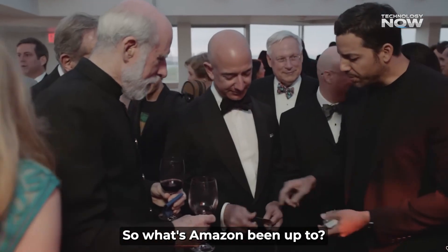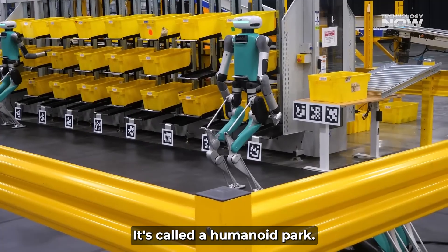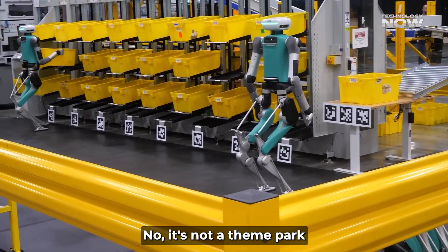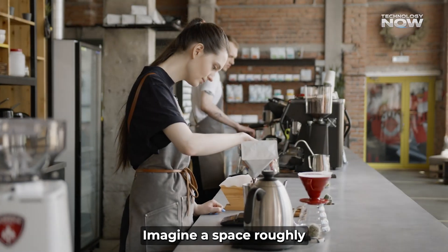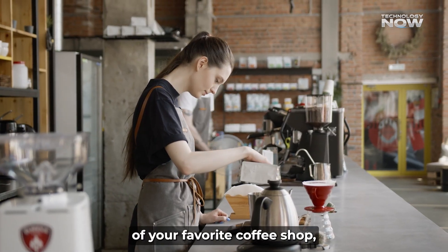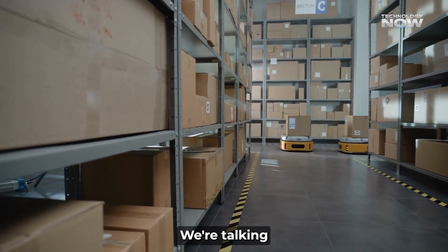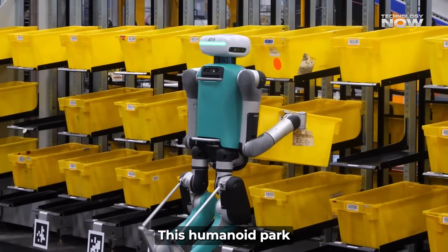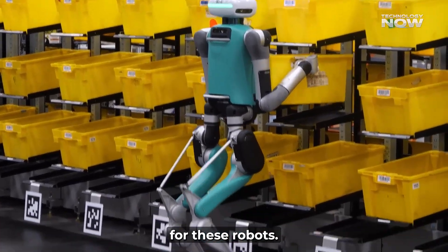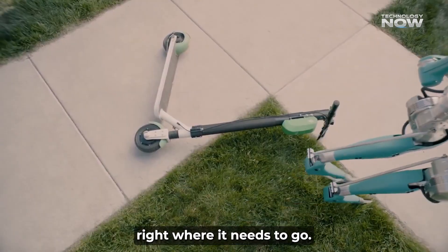So what's Amazon been up to? They've been building something straight out of a sci-fi movie in their San Francisco office. It's called a humanoid park — not a theme park where robots ride roller coasters, although that would be awesome. Imagine a space roughly the size of your favorite coffee shop, but instead of comfy chairs and latte art, it's filled with obstacles: mock doorways, steps, and even a stationary Rivian electric delivery van. This humanoid park is like a super intense training ground for these robots. They practice everything from getting out of the delivery van to carefully placing your package right where it needs to go.